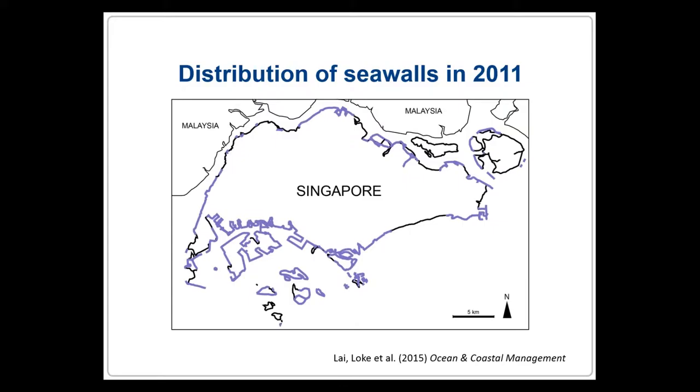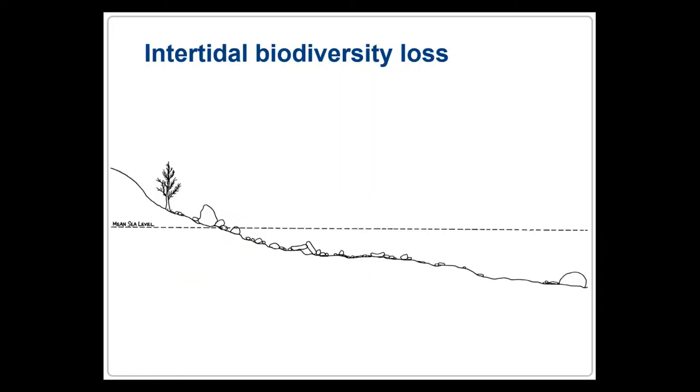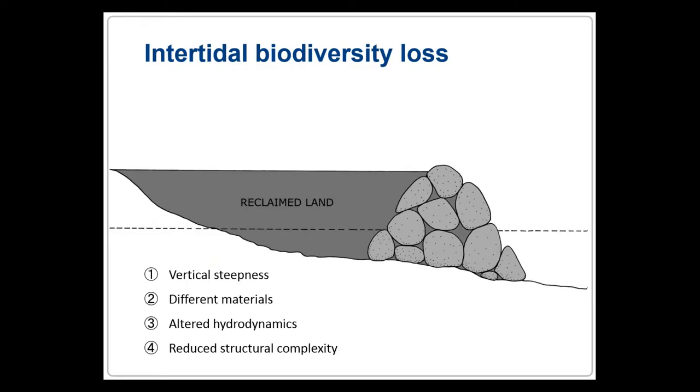Singapore is a good example of this. Most of its shorelines have been replaced by seawalls which cover approximately 63% of the coastline and will probably increase with further reclamation. However, despite this proliferation, relatively few studies have examined these built habitats. As a habitat, seawalls differ from natural shores in some fundamental ways. Some of the more obvious ones include vertical steepness, differences in materials, altered hydrodynamics, as well as reduced structural complexity, all of which can have a huge influence on what actually lives on them.